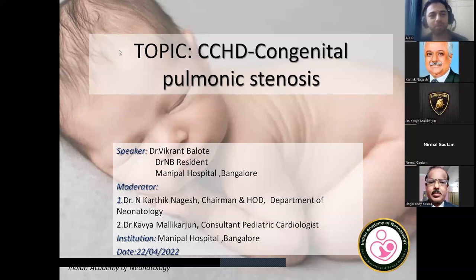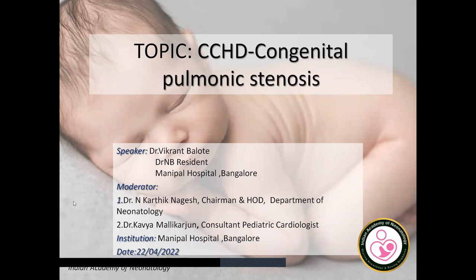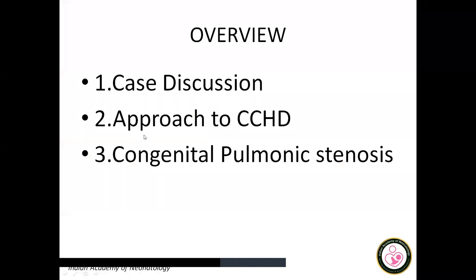Today we'll be discussing about critical congenital heart disease, which is one of the important aspects of neonatal care. Particularly we'll be discussing about congenital pulmonic stenosis in one of the babies that we had. We'll begin with the case, a brief approach to critical congenital heart disease, and some detail about congenital pulmonic stenosis.